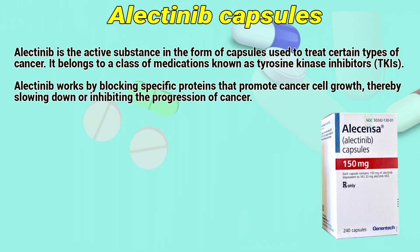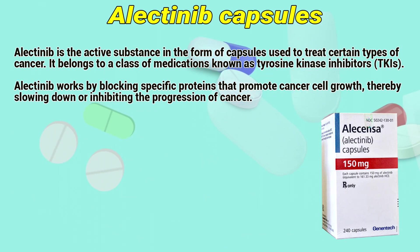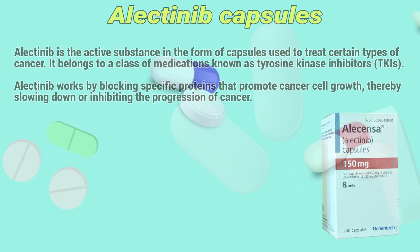Electinib is an active substance in the form of capsules used to treat certain types of cancer. It belongs to a class of medications known as tyrosine kinase inhibitors. Electinib works by blocking specific proteins that promote cancer cell growth, thereby slowing down or inhibiting the progression of cancer.